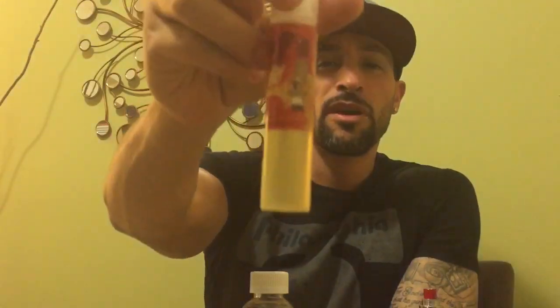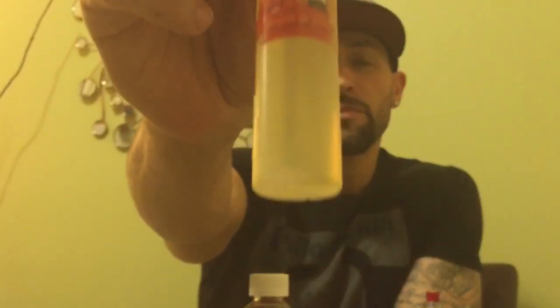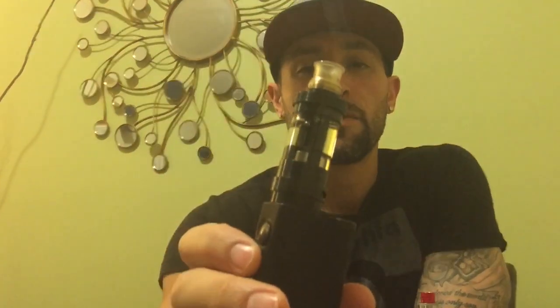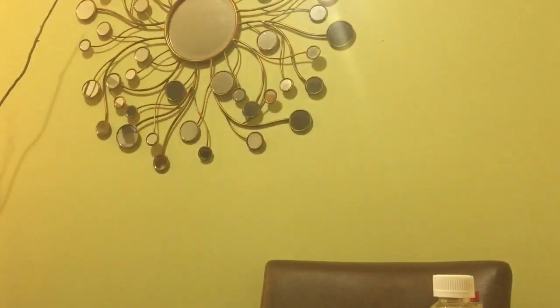It comes with a 30 mil unicorn bottle so you can put it in there. I got this in two tanks - I got it in my Steam Engine on the VT200, and also in the Crown tank in temp control mode with Crown stainless steel coils on the VTC Mini. I got it in two tanks because this juice is so complex that I get two different flavors out of each one.